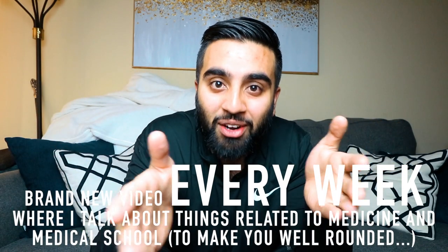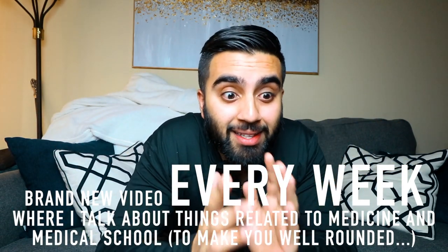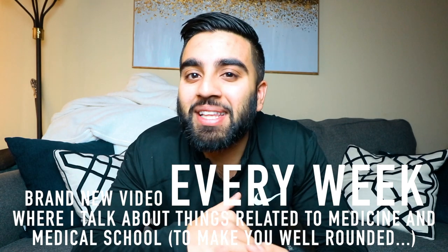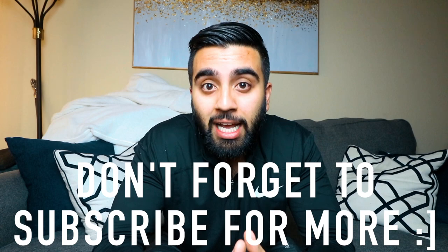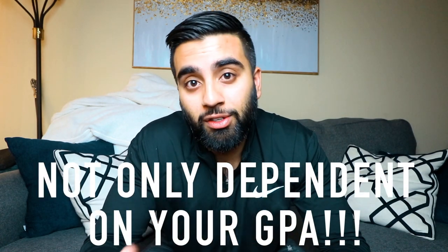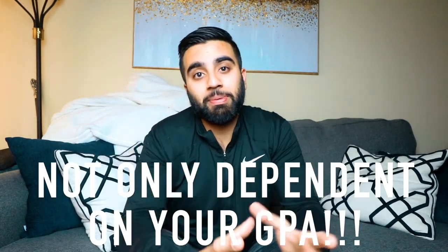With that said, let's talk about getting into medical school with a low GPA. I know some of you are probably worried, maybe you're out of undergrad thinking you have a low GPA. I want you to understand that getting into medical school is not only contingent upon your GPA. Yes, your GPA does matter, but it is not the only thing.